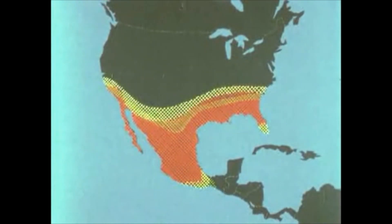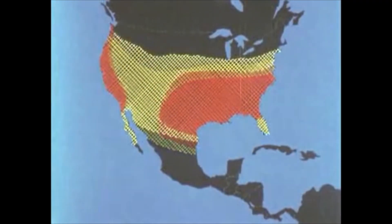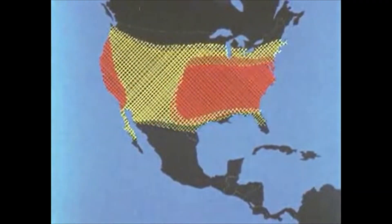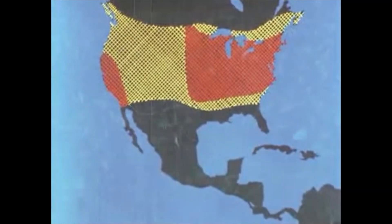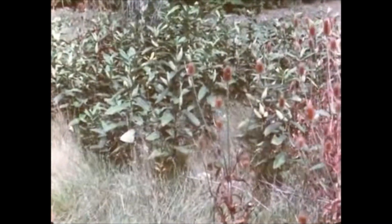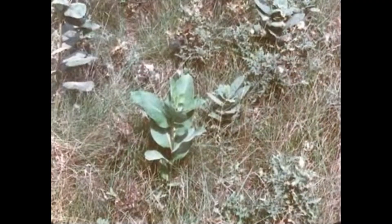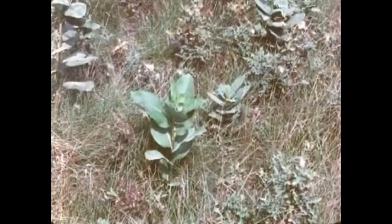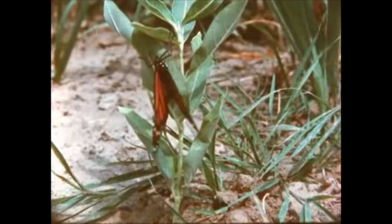Spring migration in most localities begins in the last week of February. One by one, the migrants fly directly northeast. Along the way, the monarch feeds on the nectar of spring flowers and lays her eggs on the milkweed plant. Because of this close association, the monarch is sometimes called the milkweed butterfly.